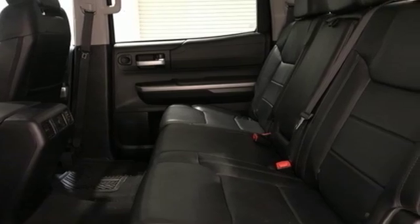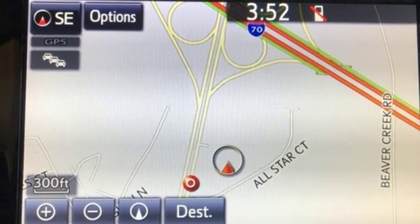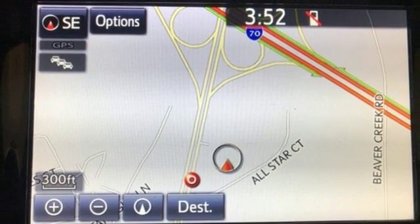Toyota — someone is going to drive this fantastic vehicle off the lot. It should be you. Test drive it today.